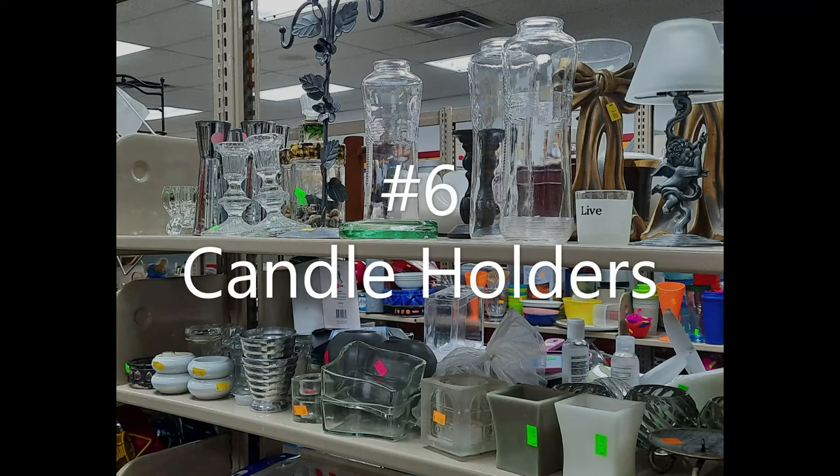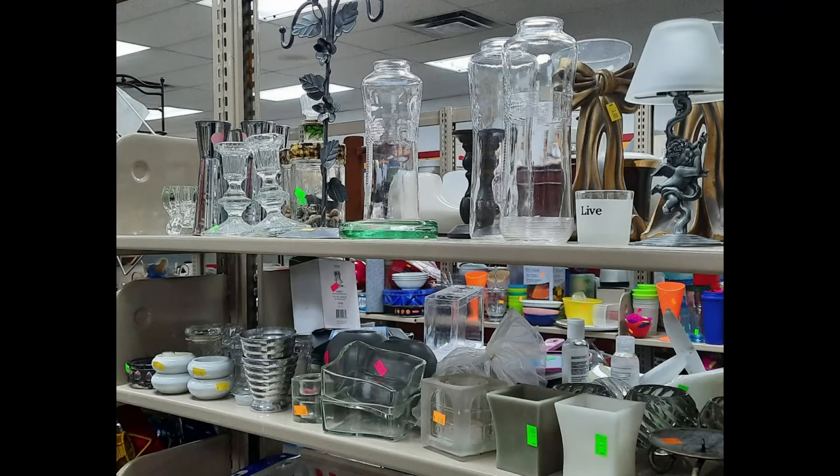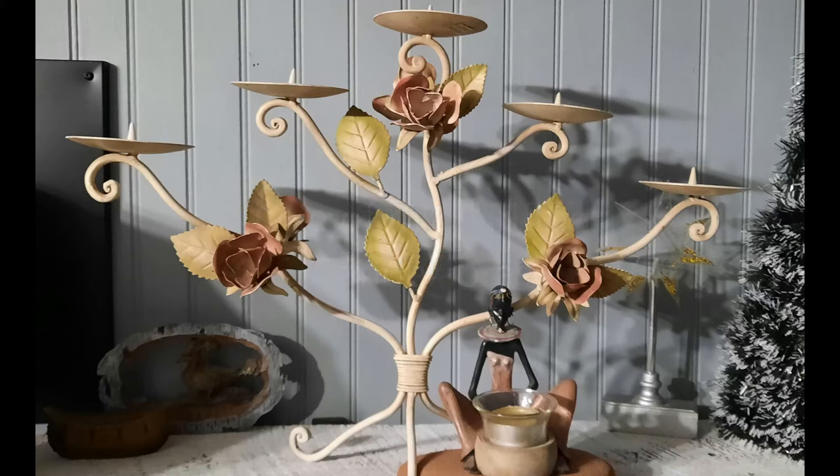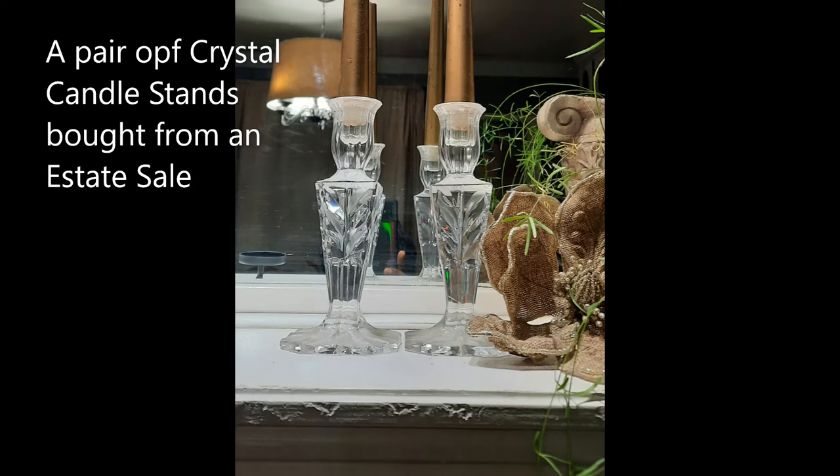Number six is candle holders. Whether it be candle sconces that I put on my wall, candle holders or candle stands that I put on my fireplace mantles — whatever type of candle holder it is, I thrift them. I don't buy them new. I could not tell you the last time I bought a candle holder new. Thrift them and save some money.